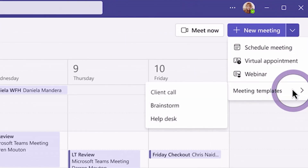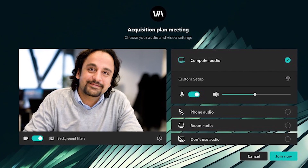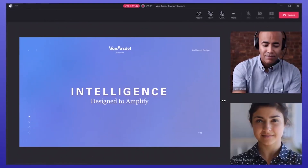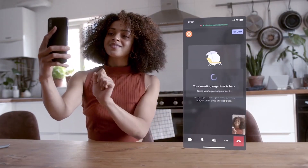You can also limit who can record the stream. Teams Premium is also providing a webinars feature, making it easy to host events. The big new addition overall is the intelligent recap feature, which makes it really easy to check out meeting notes.